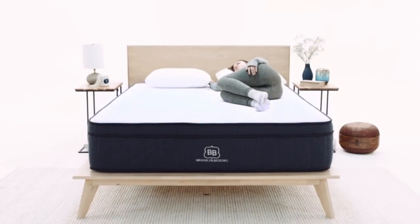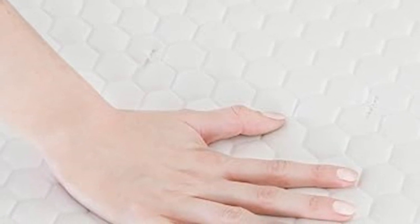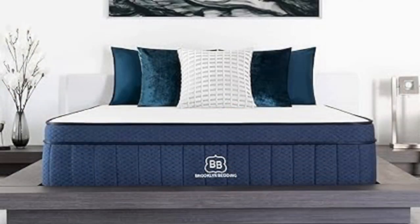The signature hybrid has a layer of supportive coils at the bottom of the mattress that give it some bounce and responsiveness, making it easy for combo sleepers to change positions. However, larger body types over 250 pounds may not get the support they need from the Brooklyn Bedding Signature Hybrid.